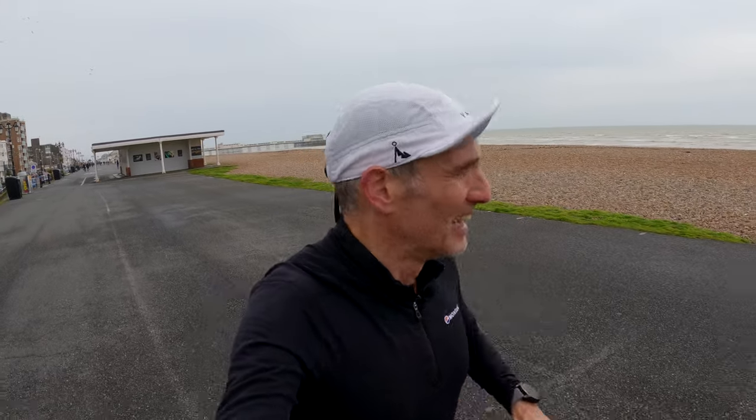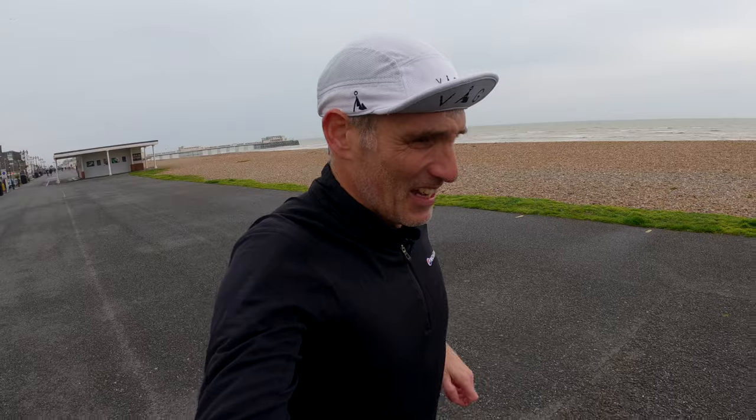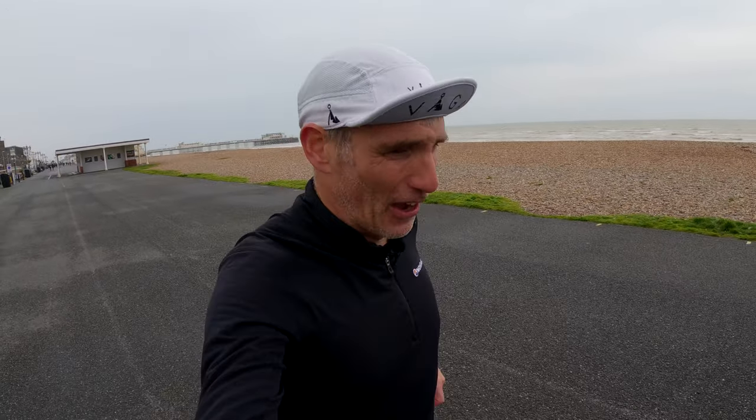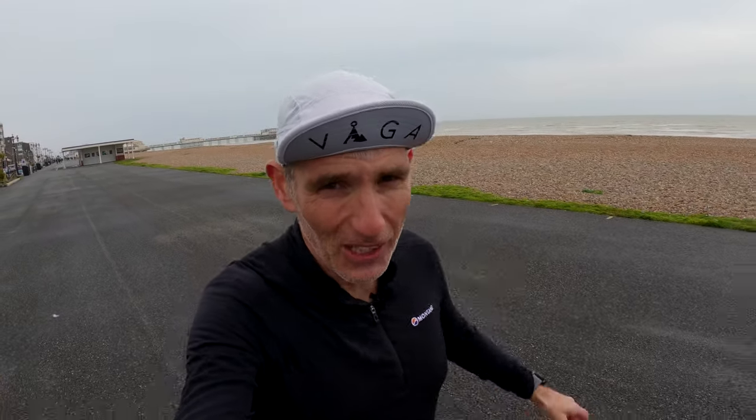My weather app told me it was going to be sunny this afternoon, so I've waited all morning. It's still not sunny. Anyway, we're on to week 12 of the Paris Marathon training block and that is pretty much it now. It's time for a look back at how the training block has gone.